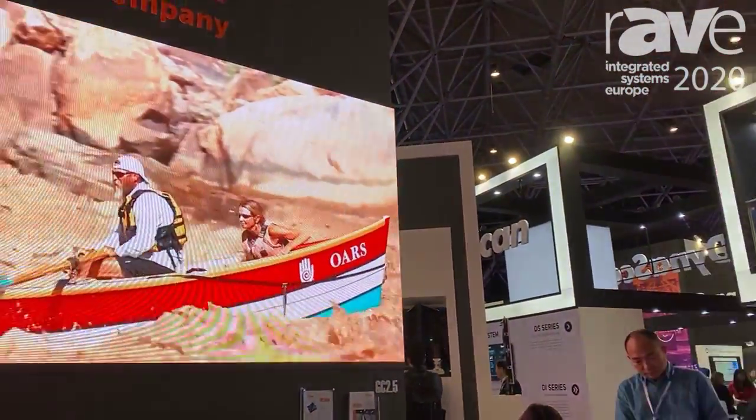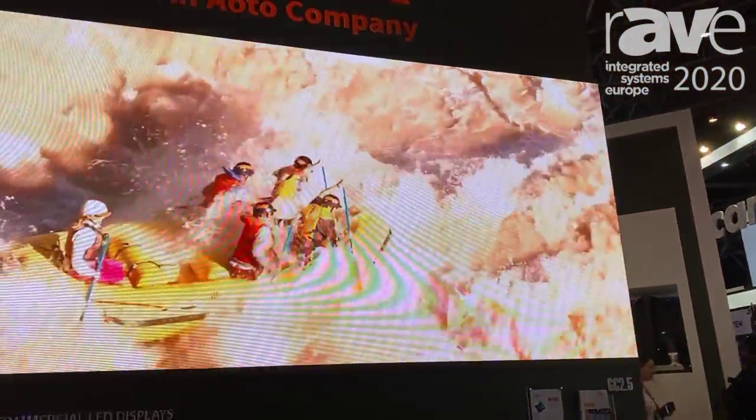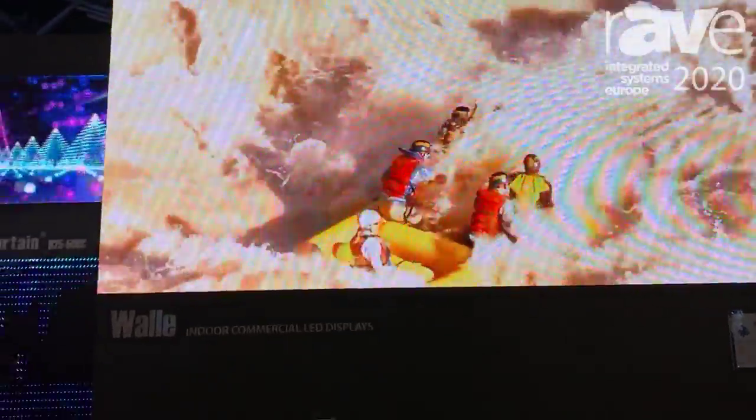Hello, this is Michael from AELTOGTEC. Welcome to ISE 2020. Our company specializes in LED display — indoor, outdoor, fixed installations and rental.